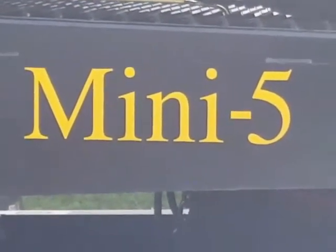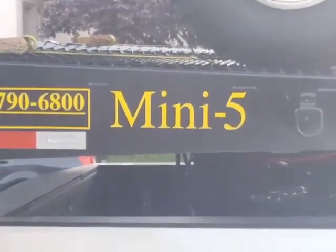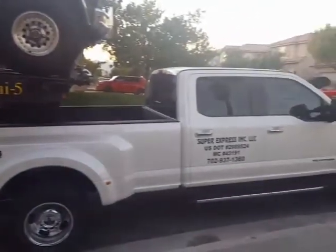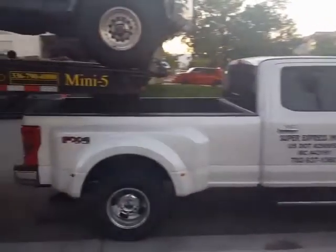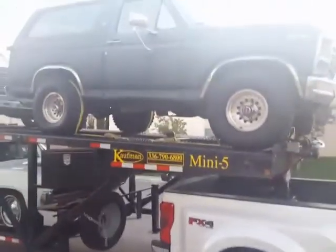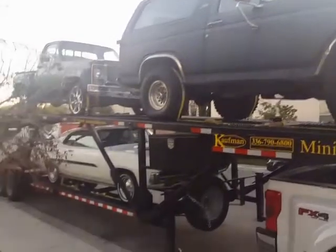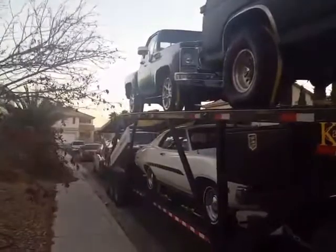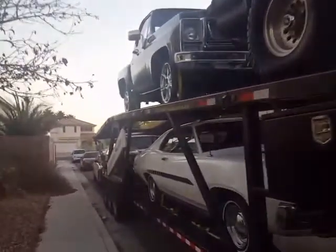This is our Mini 5 2017 with a 2017 Ford F350 Dually. We got here our first load of the day. We loaded a Bronco in the front. We got 4 cars today — it's a 5-car hauler but we got 4 cars. Heading all the way to Los Angeles from Las Vegas, Nevada.